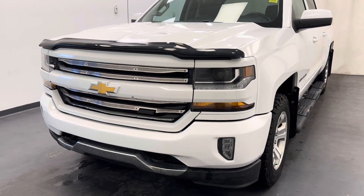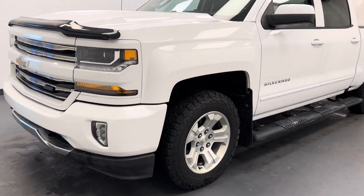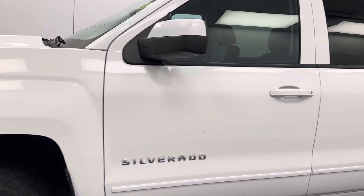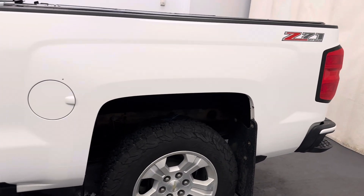Hey guys, today you're checking out stock number 262169, and this is a 2017 Chevy 1500 Silverado LT.